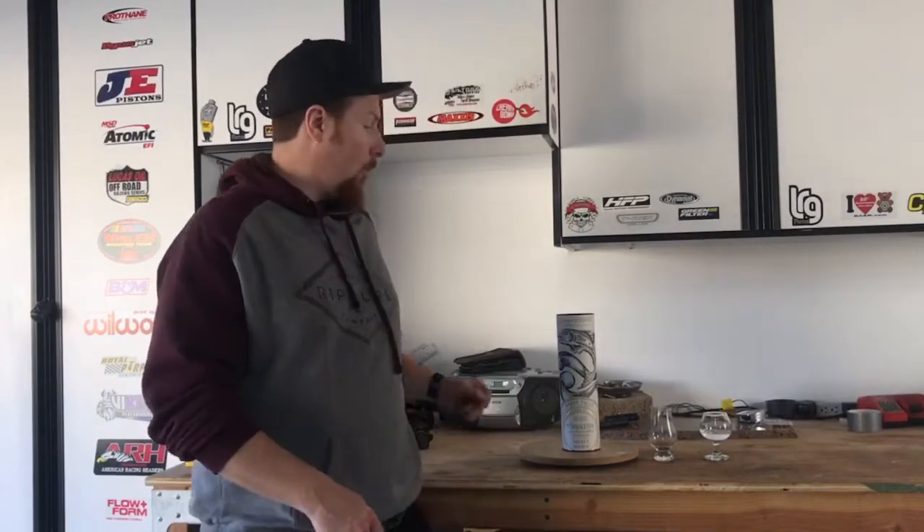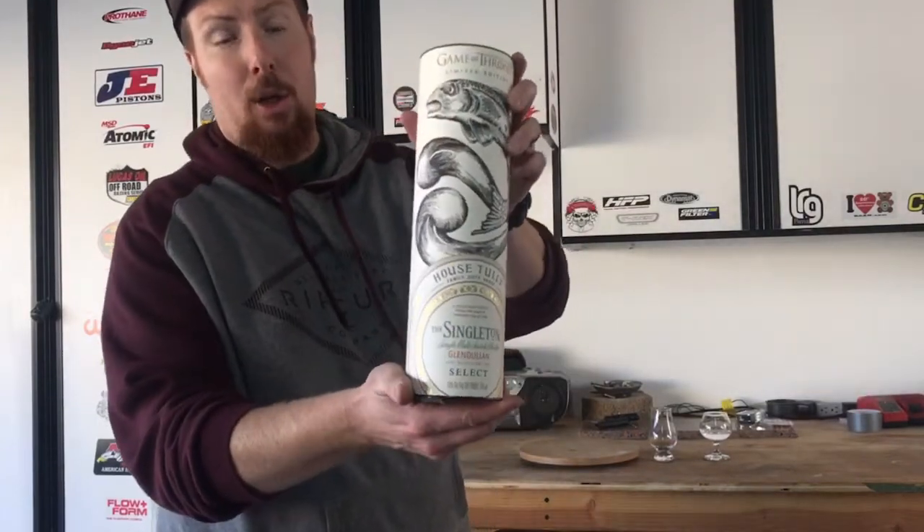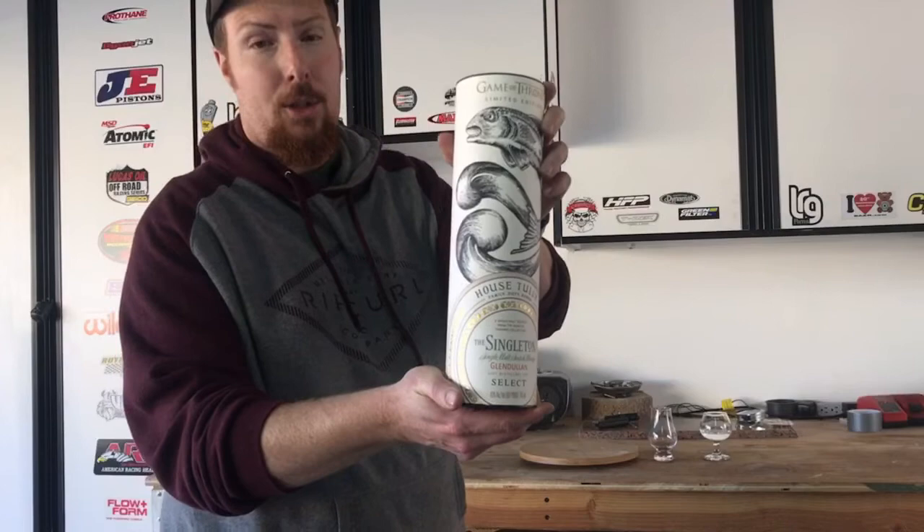Hey guys, welcome back to the Whiskey Dude channel. I'm your host Whiskey Matt, and today I'm going to be reviewing a Game of Thrones limited edition whiskey from their television series. Tonight it's going to be the Singleton Glendolan. Want to know more about it? Stick around.